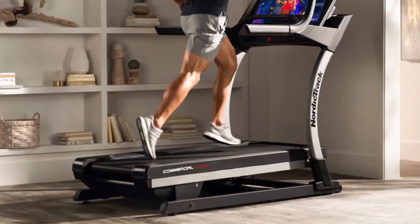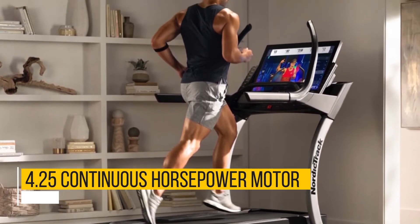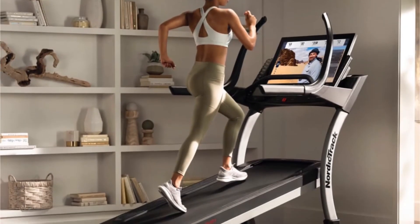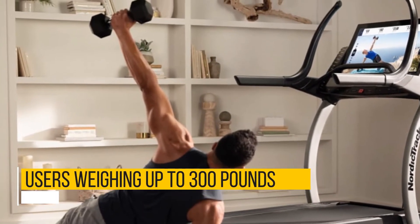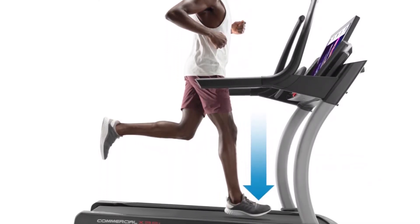Powerful Motor: The X32i comes with a 4.25 continuous horsepower motor, which is a good fit for a commercial-grade treadmill. With this kind of power, the machine can support multiple users per day and is part of the reason it can support users weighing up to 300 pounds. It also adds to overall durability because it can be used for years without need for frequent repairs.